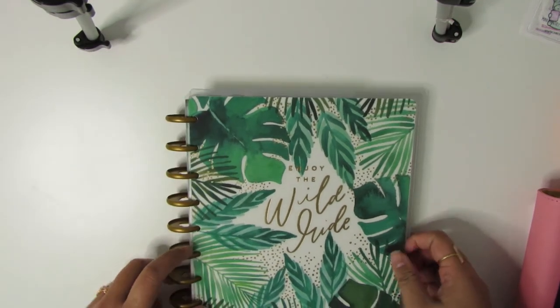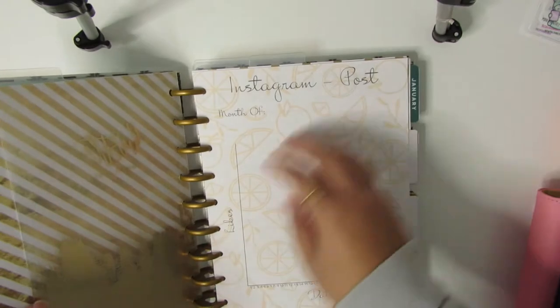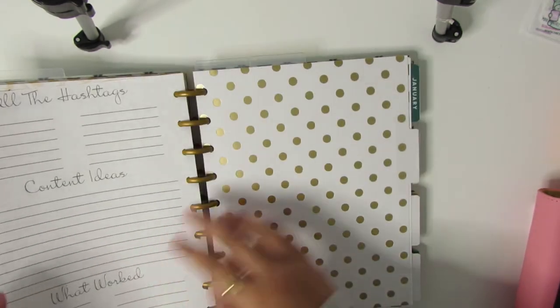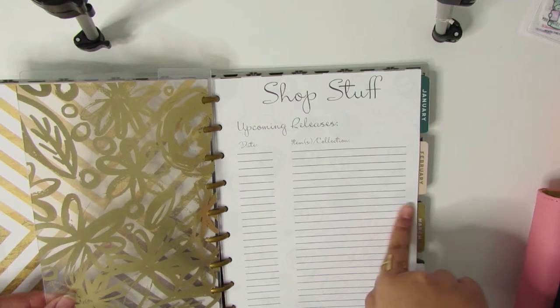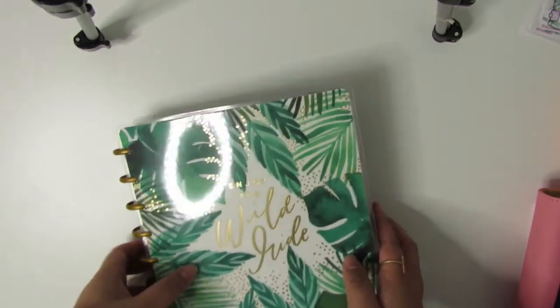One thing I don't like about the Happy Planner is how difficult it is to close because you're on this ring system, but I do like the fact that you can just add in inserts. I have a couple of inserts in here — like my Instagram posts, my month of post ideas, a YouTube tracker, and some shop stuff. I should go back to releasing some of those things, but we'll think about that this year.